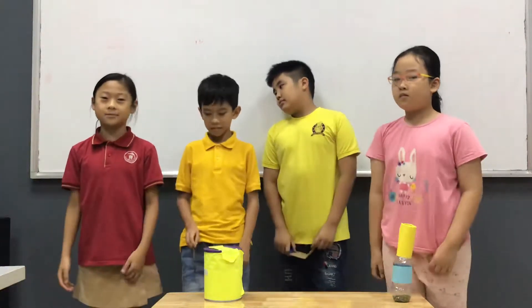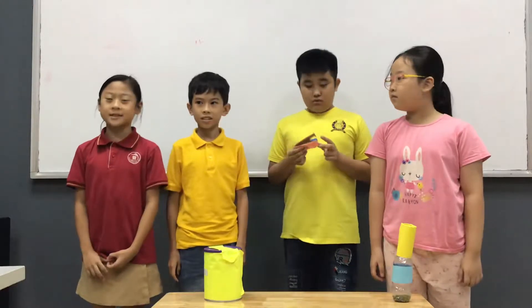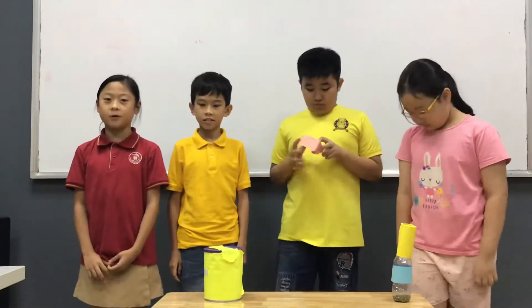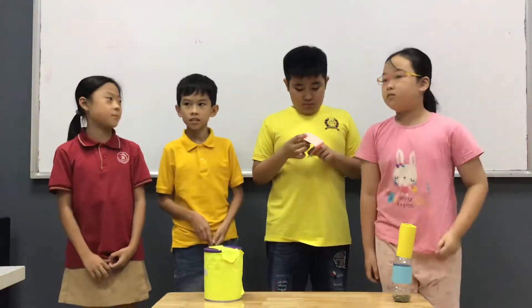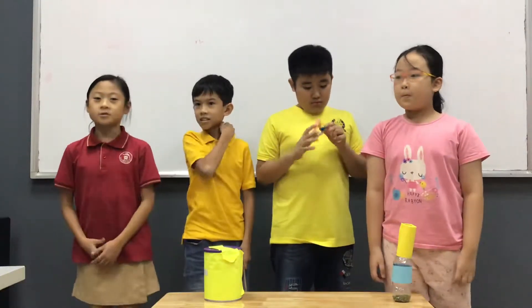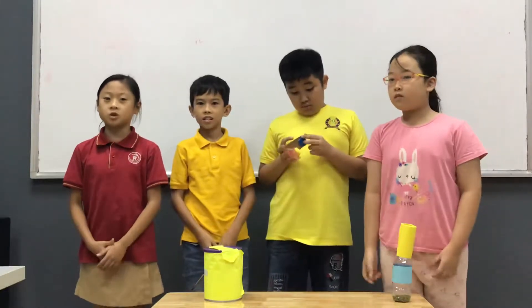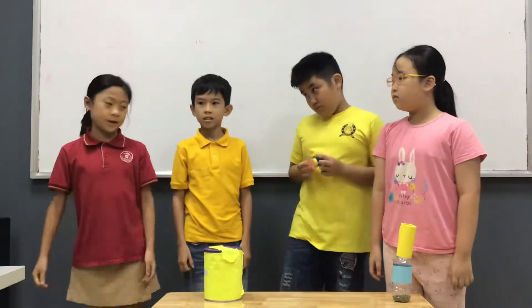Hello everyone. Welcome to our presentation. We are team 2. There are 4 people in our team: Mingai, Chilong, Ian, and me. Today we are going to tell you about percussion instruments.